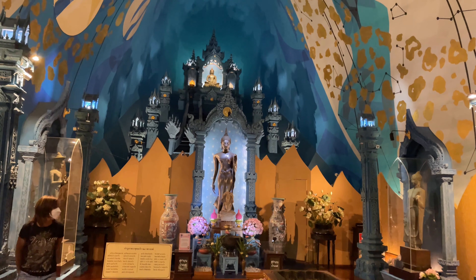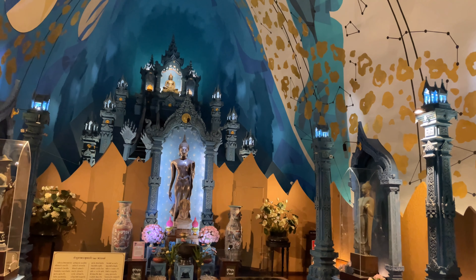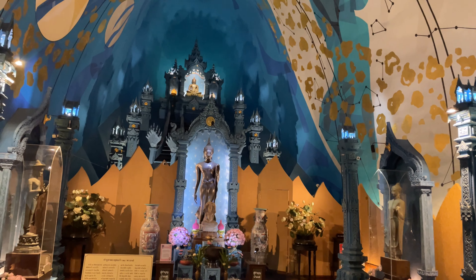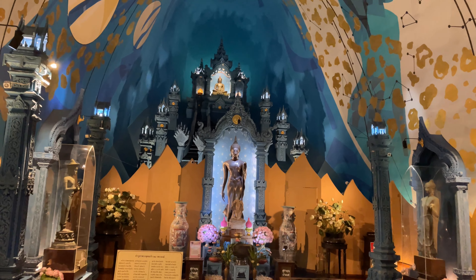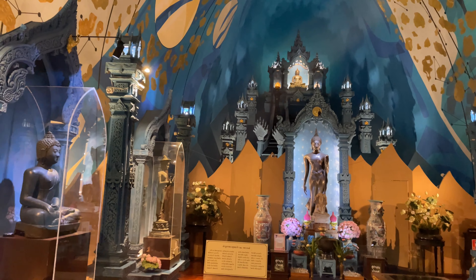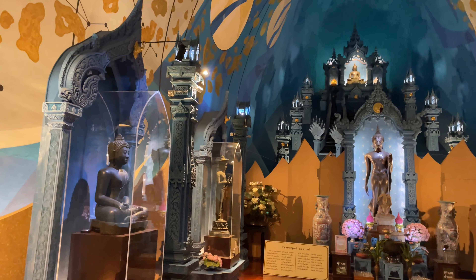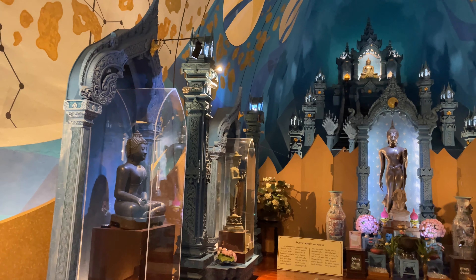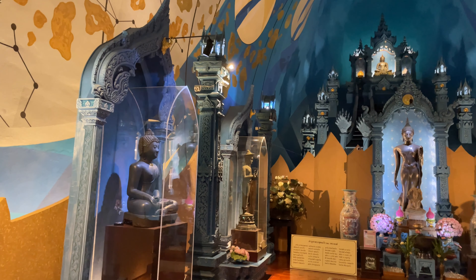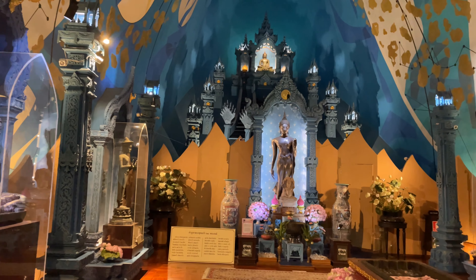So we're in heaven. Here's the main altar and all around it they have some really, really old works. They have some that are from the 6th century made out of sandstone, one that's from the 8th century made out of wood, some bronze pieces — really interesting. They have the crown Buddha images from Ayutthaya and some from Lopburi. Really, really nice.